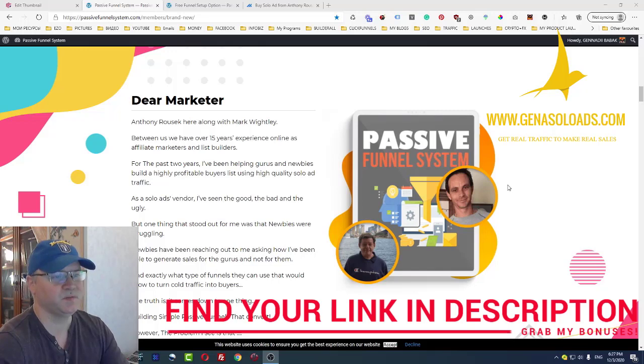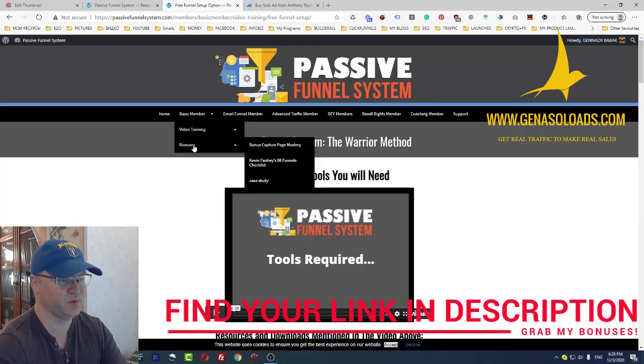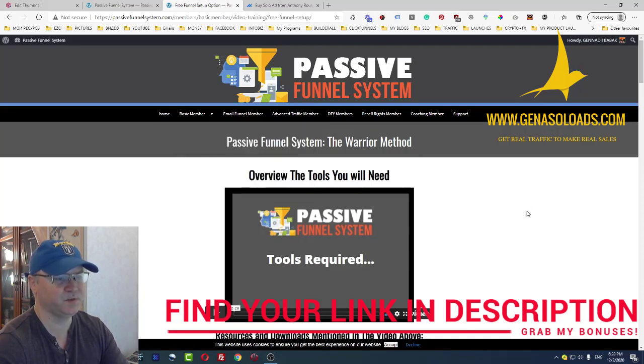So that's the bonuses. Let me show you what's actually inside the system. When you join and purchase the Passive Funnel System front end, this is what you will get: access to the special training area at PassiveIncomeFunnelSystem.com for members, where you'll get basic member video training and bonuses.